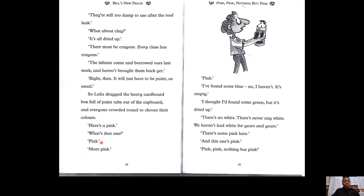"Here's a pink. Here's a pink. What's that one? Pink? More pink? Pink? I found some blue." "Oh no, I haven't — it's empty." "I thought I'd found some green but it's dried up. There's no white — there's never any white. We haven't had white for years and years." "Well, there's some pink here." "And this one's pink." Pink, pink, nothing but pink. I guess that's why the chapter is called 'Pink, Pink, Nothing But Pink' — because all the paints seem to be pink.